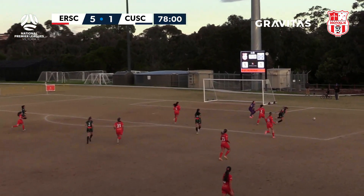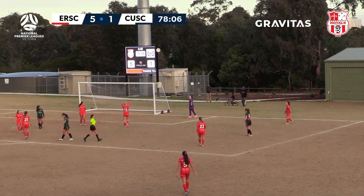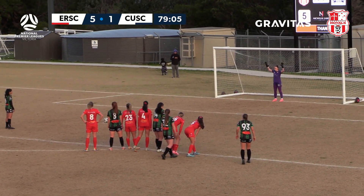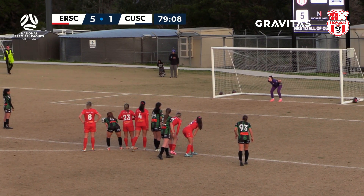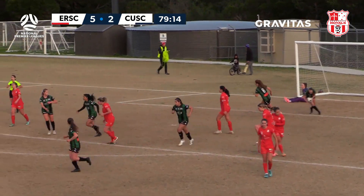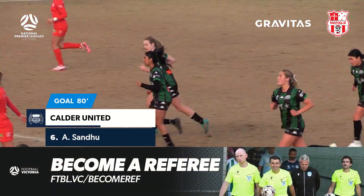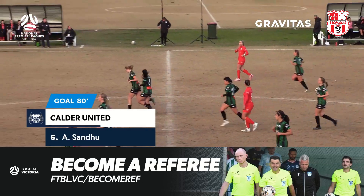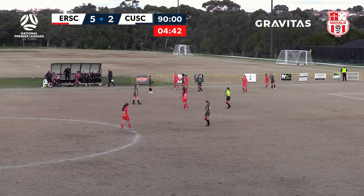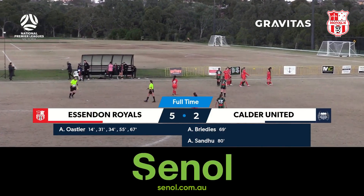Over the top, goes to ground — referee blows the whistle. The 24-year-old up against Mason Jones takes a deep breath and slots it away — a very well taken penalty from Akisha Sandu. Calder United grab the ball and run back to halfway. Full time at Cross Keys Reserve — it is the Essendon Royals who come out 5-2 victors.